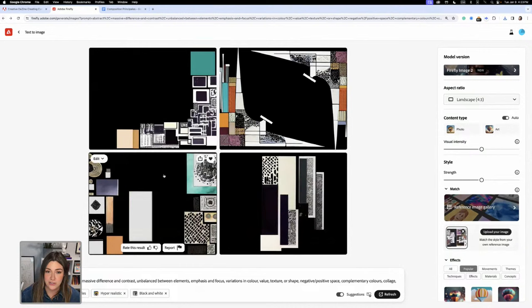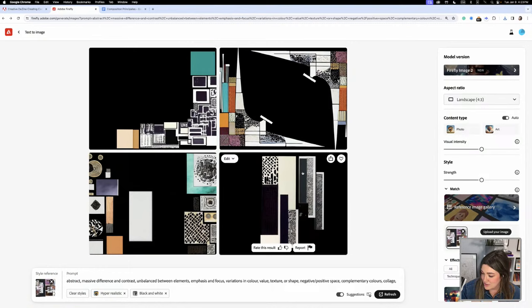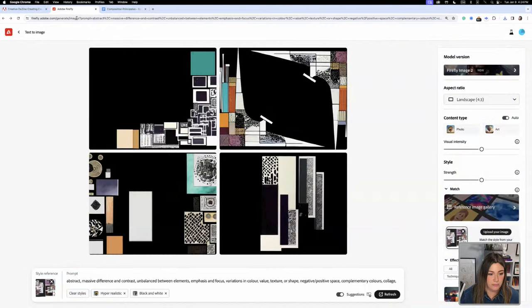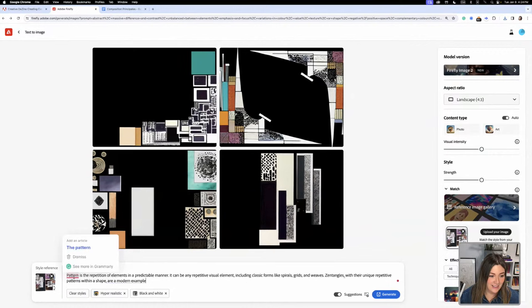Is there a principle you'd like to see us explore together in the chat? I think 'Pattern' will be interesting. Let me copy and paste the definition of pattern — I haven't tried it yet, so I'm taking a risk here, but that's what we're here to do. Pattern is the repetition of an element, so let's just try this.